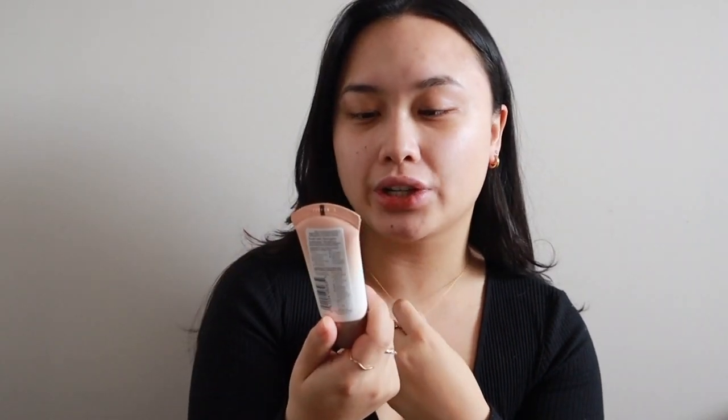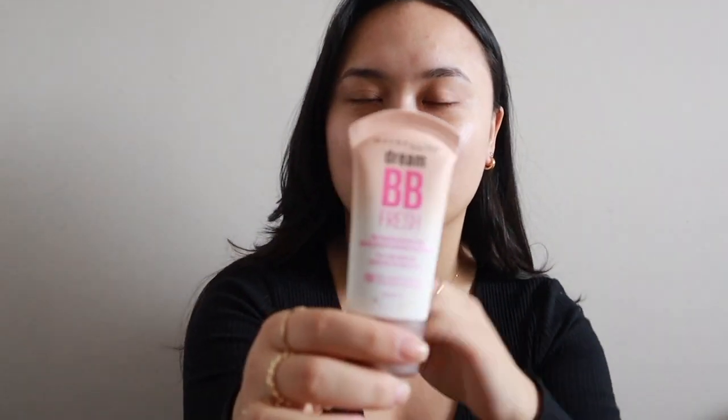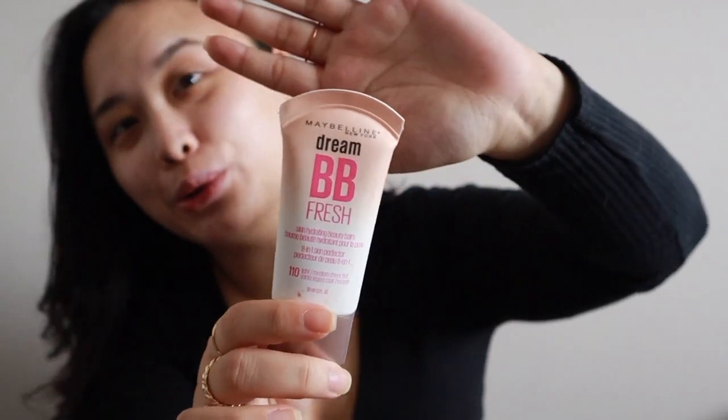Use that day as an excuse to pamper yourself, put on your favorite movie, get some wine, get some good food — anything! I don't feel like wearing a ton of foundation, so I'm just gonna be putting on a BB cream. This is the Maybelline Dream BB Cream — I'm sure everyone knows this, it's like the OG BB cream that everyone used a few years ago. I still use it because I really like it and it's cheap. I'm just gonna take a bit and put it on my face.